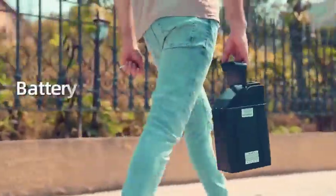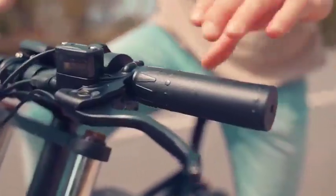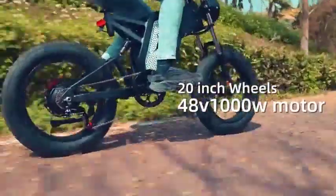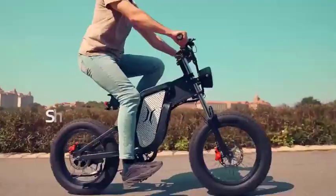Number 4: The X20 Electric Bike — 2000W, 48V, 30Ah battery — is a powerful and versatile electric bike that is perfect for a variety of terrain, including mountains, roads, and city streets. Here are some of the key features of the X20 Electric Bike.